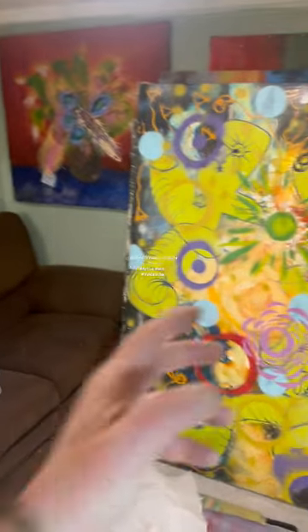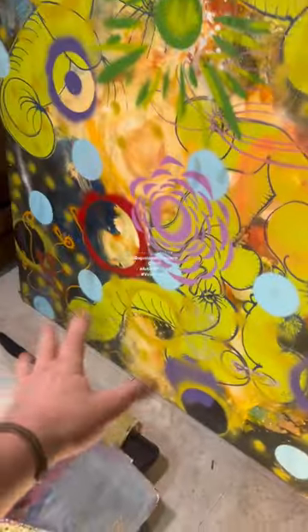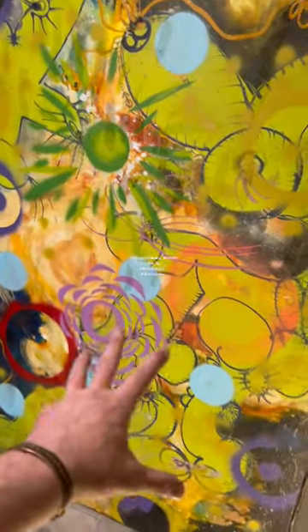Welcome to part two: how to make a marketing machine for your artwork — even in your basement, or your grandmother's basement that she lets you paint in for free. I cleaned up the floor and got rid of the furniture from the previous video.